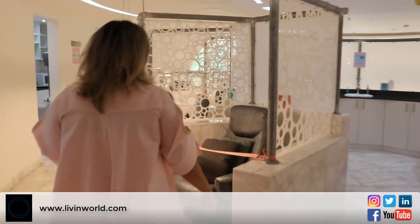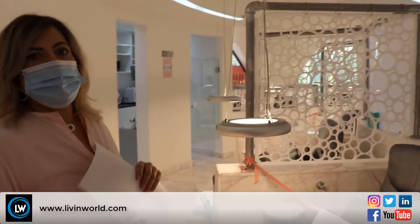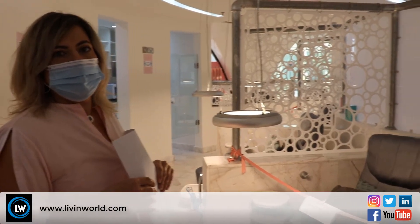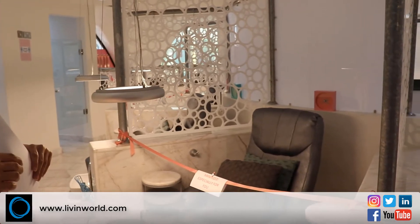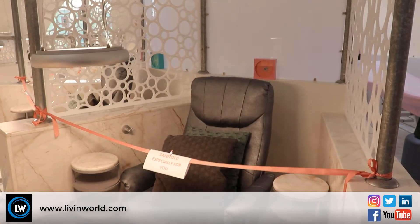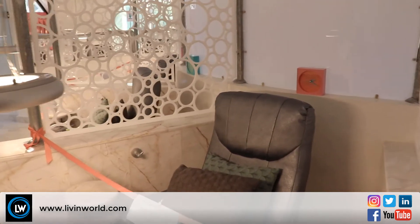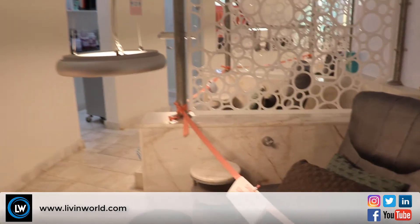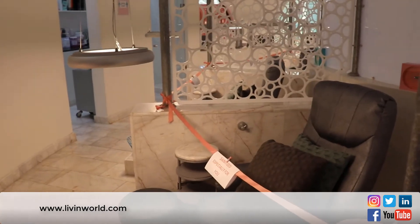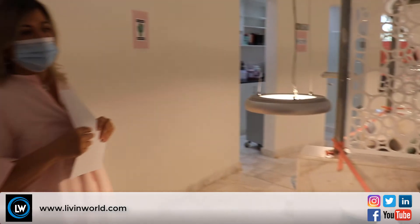When you get to your seat, it will be sanitized before and after every client. It's also going to be sanitized if it's left unused for two hours. What we'll be doing is alternating stations so no two clients are sitting next to each other, and as you can see, we already have quite a distance — there will be at least a three-meter distance between each client.